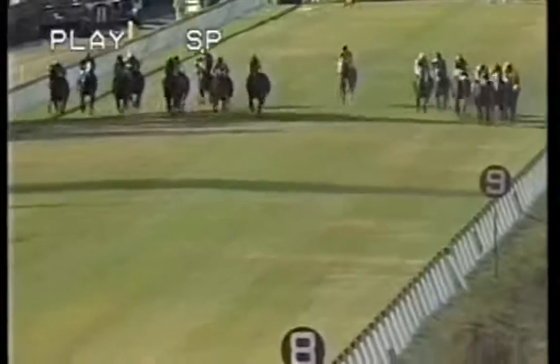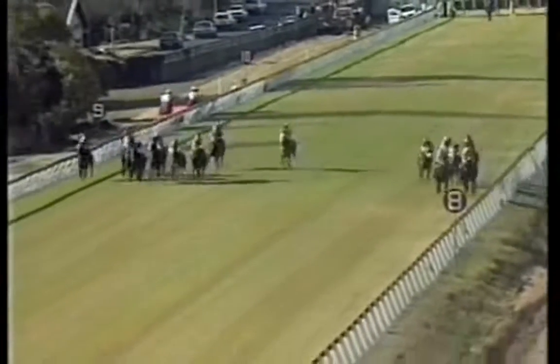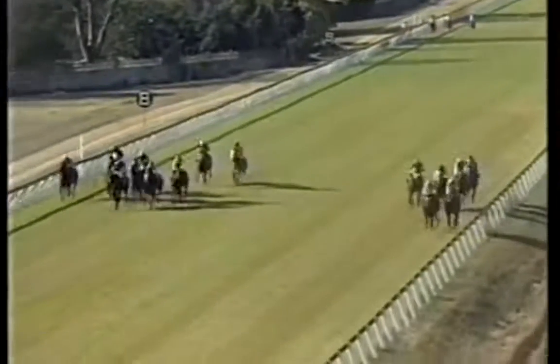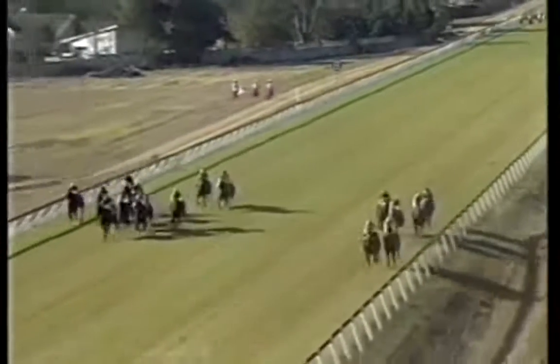Golden Taipan towards the inside is very quick. Golden Taipan is right there. Cowabunga very prominent in the centre. On the outside, the all-yellow silks of Shoe Express is well-placed. Tracy's Elements and Taban also among the leading division. Behind that, Ligo Bay and Northern Oost. They travel to the 700-metre marker in the Gilby Stakes.